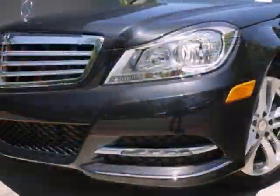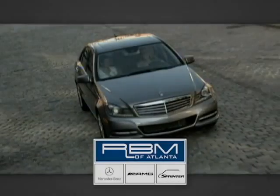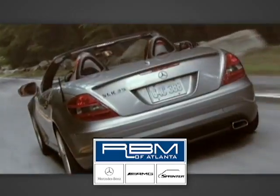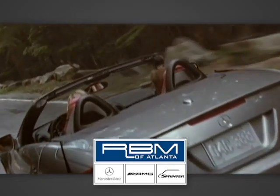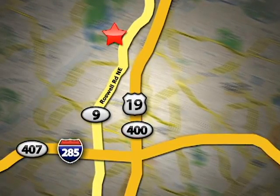Excitement, elegance, and innovation abounds in the C-Class. Come in for a test drive today. At RBM of Atlanta in Sandy Springs, we have the best selection of new and top quality pre-owned vehicles to choose from. We are conveniently located at 7640 Roswell Road in Atlanta.